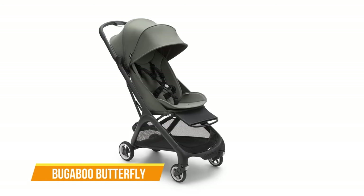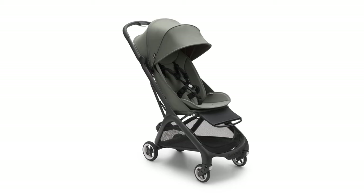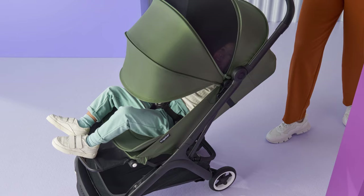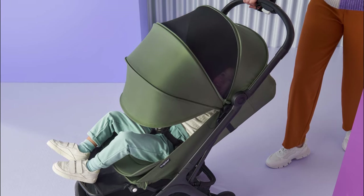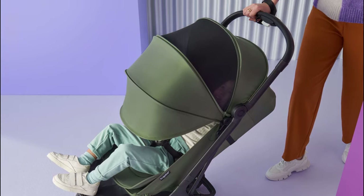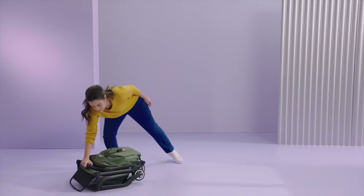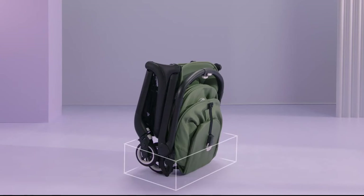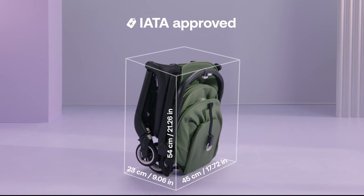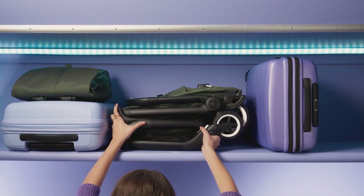Next up, we have the Bugaboo Butterfly. The Bugaboo Butterfly is a versatile and stylish travel stroller that caters to the needs of modern families on the go. This stroller offers a range of features that make it a convenient choice for parents looking for a compact and efficient travel solution. One of the standout features of the Bugaboo Butterfly is its effortless fold, which can be executed single-handedly. The stroller neatly collapses into a compact package, making it an ideal option for travel, and it's even IATA compatible, allowing it to be carried on planes with ease.